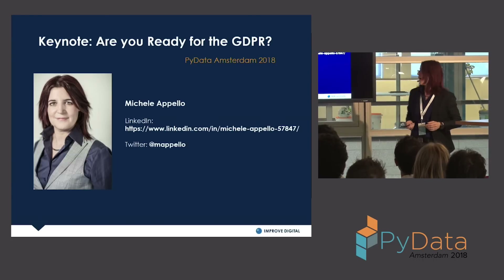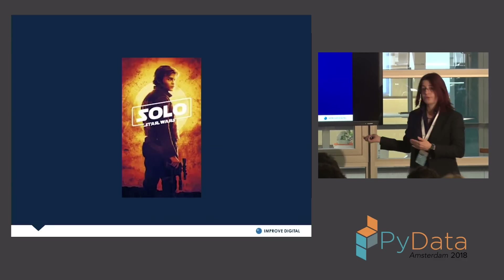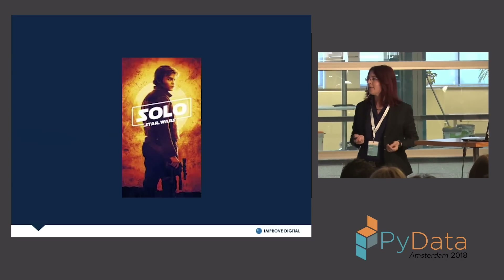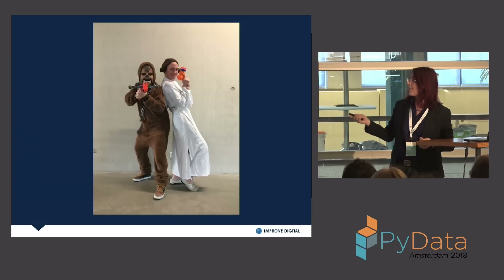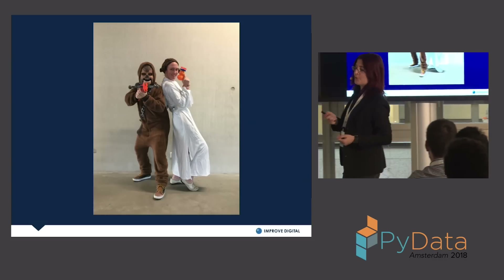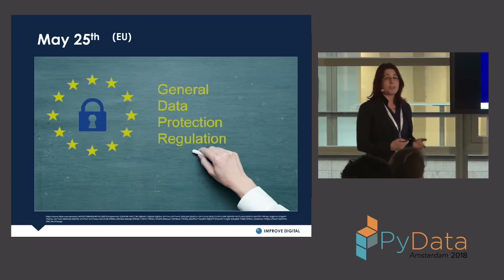Before I start, I just want to say there's a lot happening in Europe this week. Solo came out — has anyone seen it? I haven't seen it yet but I plan to. My Halloween costume last year was Chewbacca.